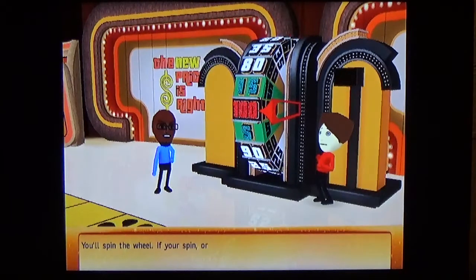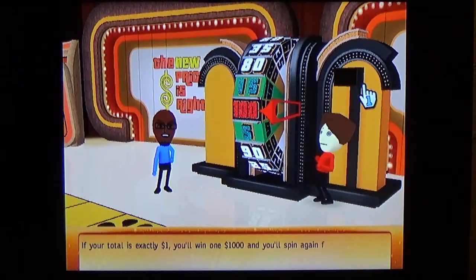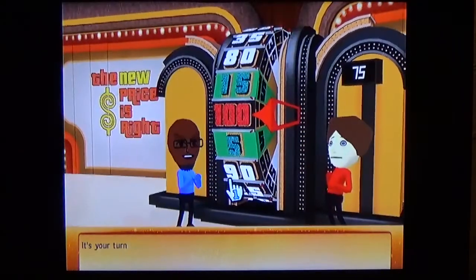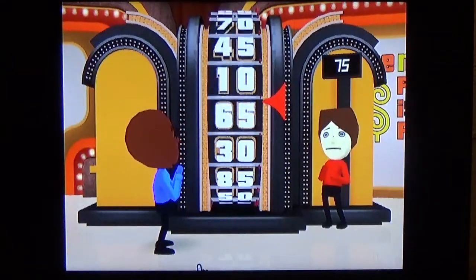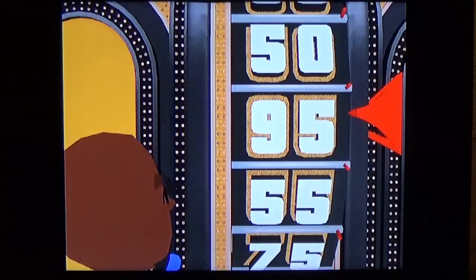In the pricing game department I've been winning all the pricing games — I haven't been winning the showcases though. The only one I have not won was the bonus game. If your total is exactly $1 you win $1,000 and spin again for more bonus cash. The current leader is at $0.75. I spin the wheel and land on $0.95 — we're in the showcase again!